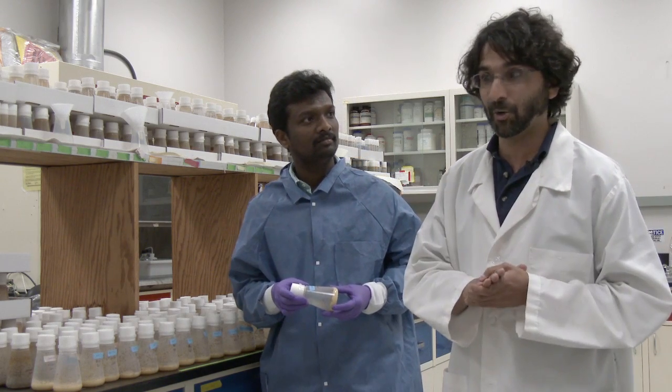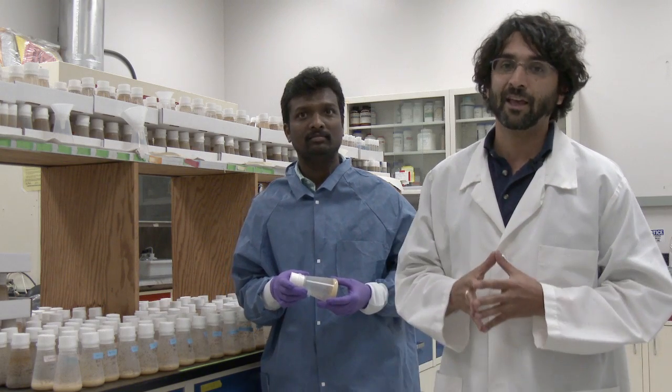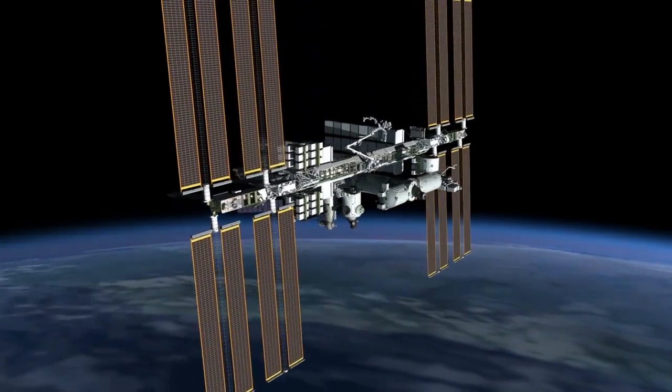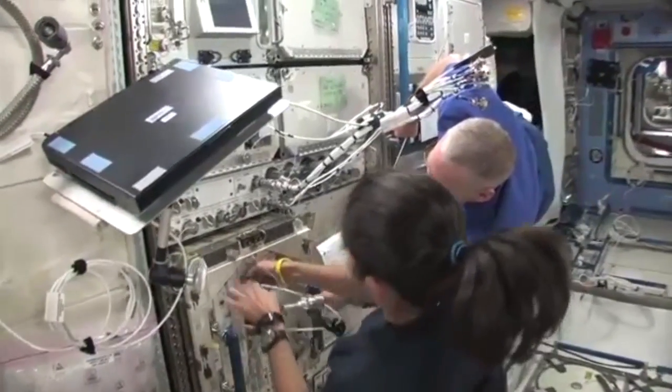Now we're going to show you the hardware that Dr. Hosamani's flies are going to be living in and that we're launching this fall to the International Space Station. We're going to talk about the hardware used to satisfy the scientific requirements, but first let's talk a little bit about the International Space Station and where we'll be located. The location within which our observation system needs to fit has already been given to us.